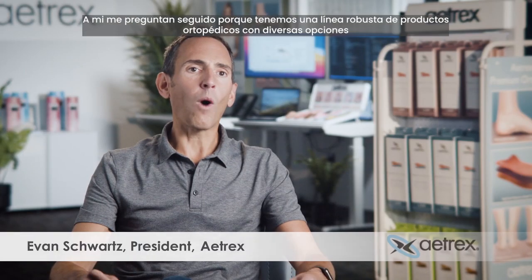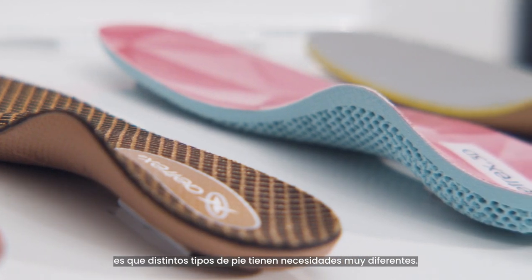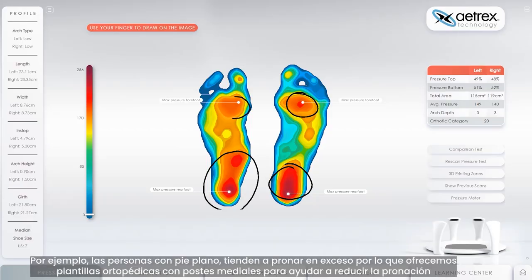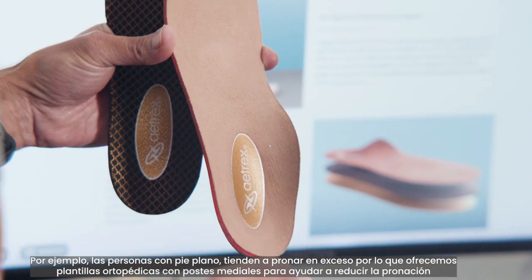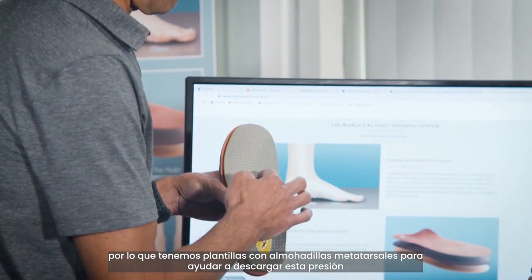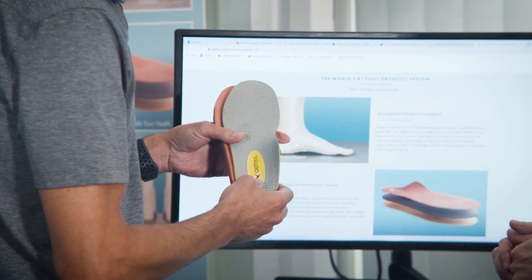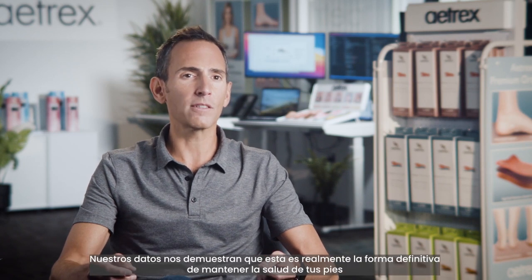I'm often asked why we have such a robust line of orthotics with so many different options. One of our biggest takeaways from all our years of foot scanning is that different foot types have very different needs. For example, people with flat feet tend to over-pronate, so we offer orthotics with medial posts to help reduce pronation. If you have high arches, you usually have more rigid feet and put too much pressure on the ball of your foot, so we have orthotics with metatarsal pads to help unload this pressure. The bottom line is that our orthotics allow you to fully customize your Atrex shoes or any other shoes in your closet. Our data shows us that this really is the ultimate way to stay healthy on your feet.